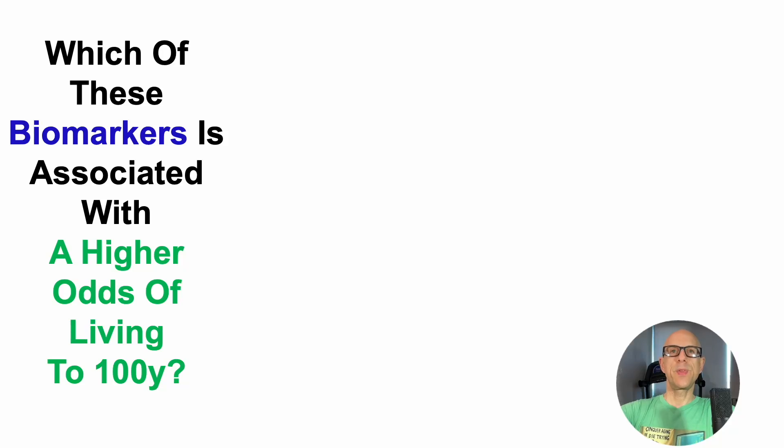Which of these biomarkers is associated with a higher odds of living to 100 years? You saw the title to the video, you already know the answer — it's uric acid. But let's take a look at the actual data.